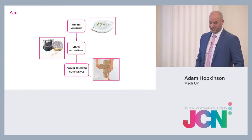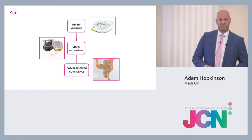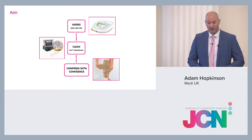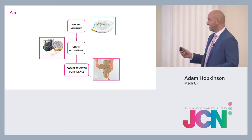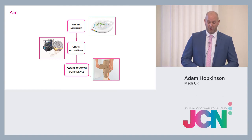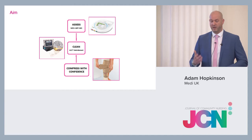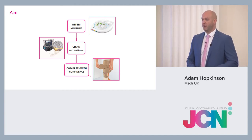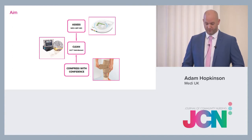The aim of today's session is to look at assessment — that's looking at the new Messi ABPI MD for ABPIs. We're also going to be looking at different methods of debridement, focusing a little bit on the UCS debridement cloth, and we're also going to be looking at compressing with confidence — managing patients and getting those who can self-manage to do so.